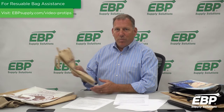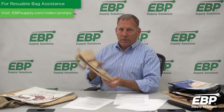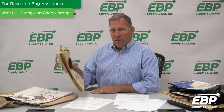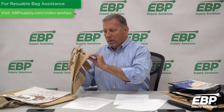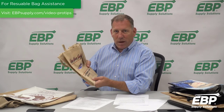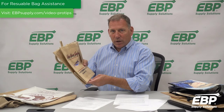The last bag we're going to talk about is the jute bag — the most expensive, but the most environmentally correct. It is made from vegetable fibers. It's very difficult to keep clean and it tends to fray over time, but it is a gorgeous bag that will send your message to your customers loud and clear.